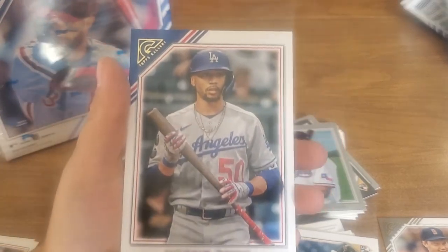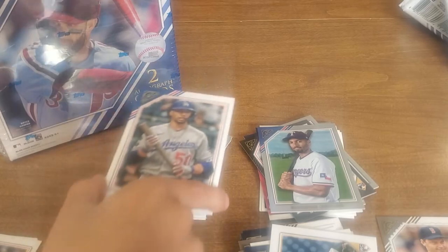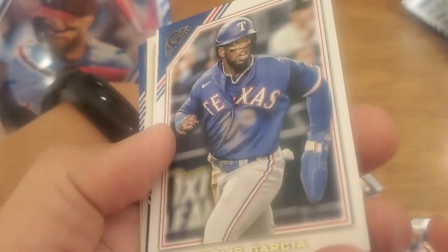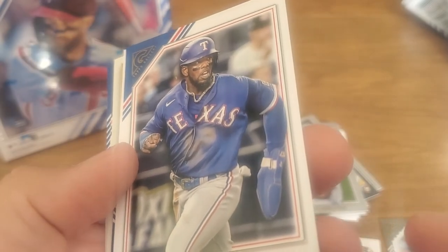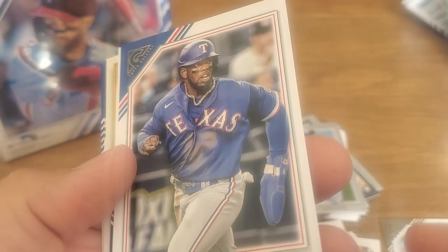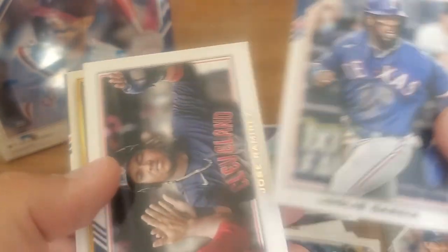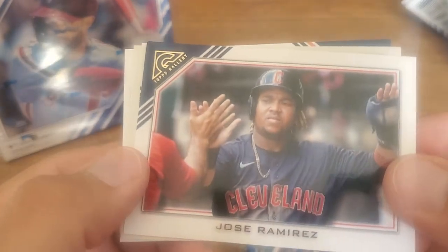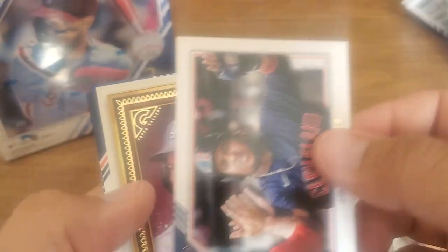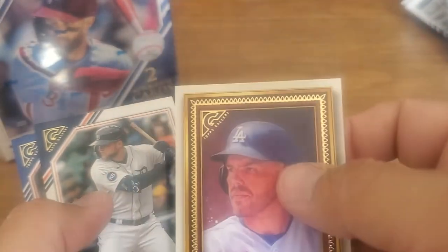Mookie Betts — he's kind of our guy, but man, he went to the Dodgers. Wish he stayed with the Red Sox. Hey, this guy's got an oven mitt on! That's a sliding mitt — they put that on so they don't scrape their hands in the dirt. Back in the day they just scraped their hands in the dirt. Now everybody's got to keep their hands good for their multi-million dollar contracts.